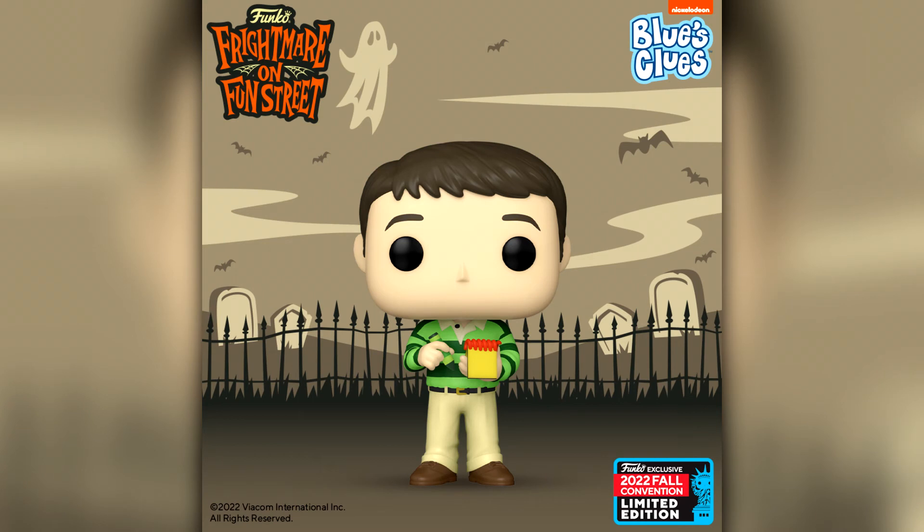Next up we have Steve with Handy Dandy Notebook from Blue's Clues. I don't really know what Blue's Clues is — it looks like a Nickelodeon show, maybe after my time. But yeah, for any Blue's Clues fans, there's that one.